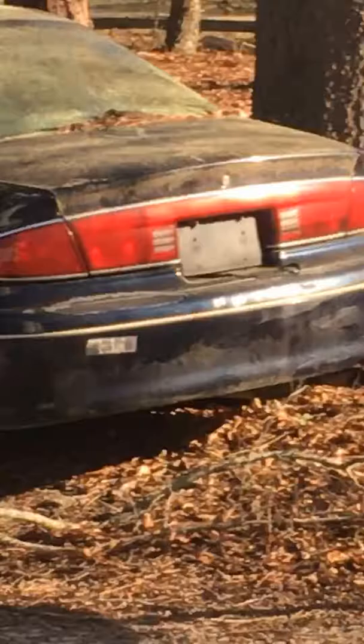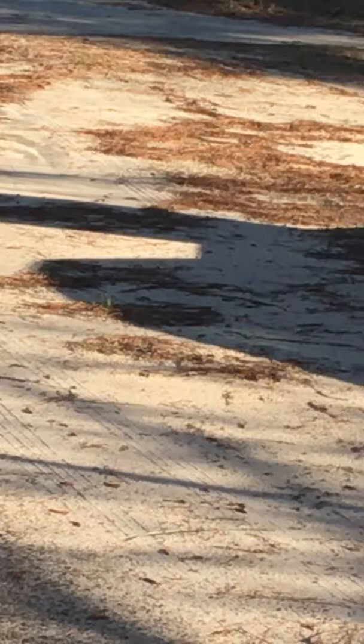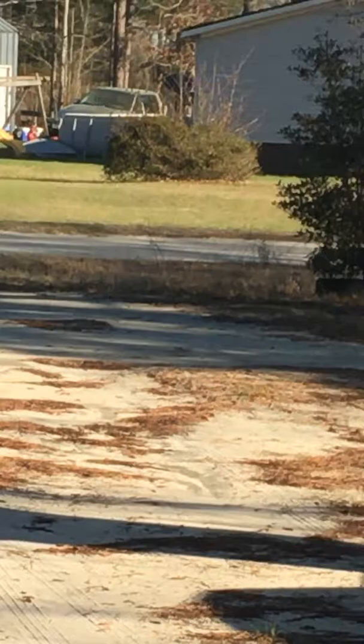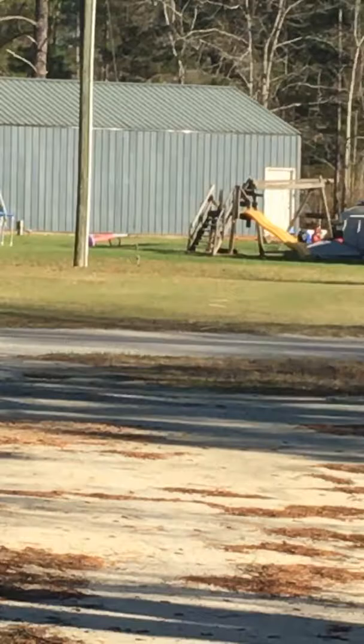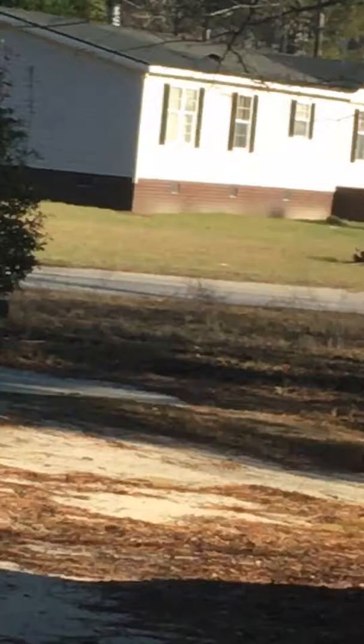It crawled all the way to the road. We watched it because the grass over there had actually been mashed down with the print of this gigantic snake in it. We didn't see the snake itself — it had gone across the road. My husband called the game warden and had them come out and look at it. They said okay, and I heard they found it — it turned out to be a pet anaconda that a neighbor had let go.